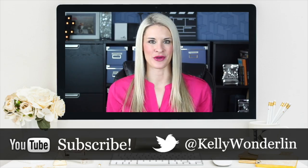Make sure and give this video a thumbs up, and subscribe to my channel if you haven't already, because there will be a new video next week. I'll see you then — thank you so much for watching!